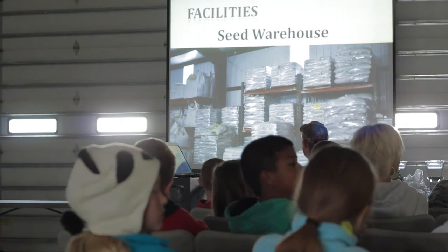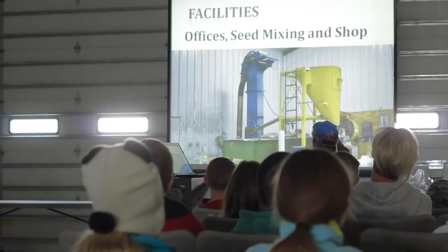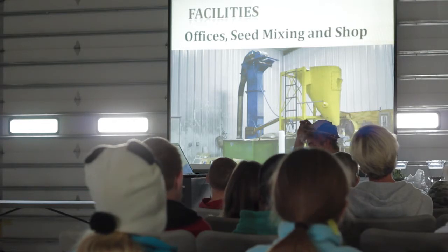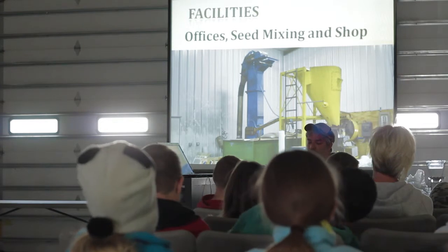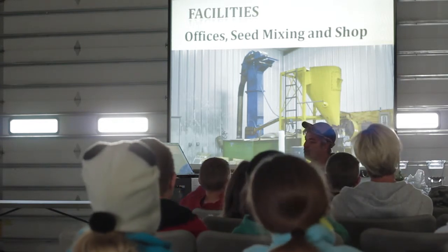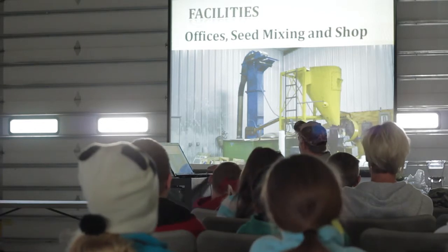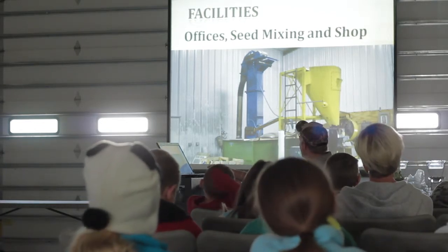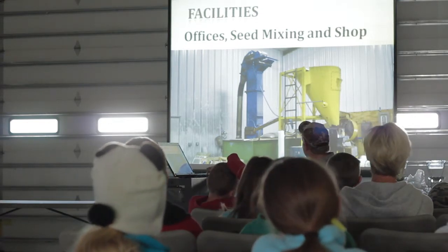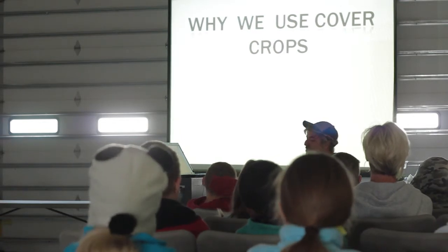We have a seed business — we sell a lot of these different seeds. We keep about 70 different kinds of seeds around. We mix them together and ship them out. Just this year we've shipped to probably about 45 states. We've sent seeds to 45 different states already this year — maybe by the end of the year we'll get all 50. We have sold seeds to Hawaii before.